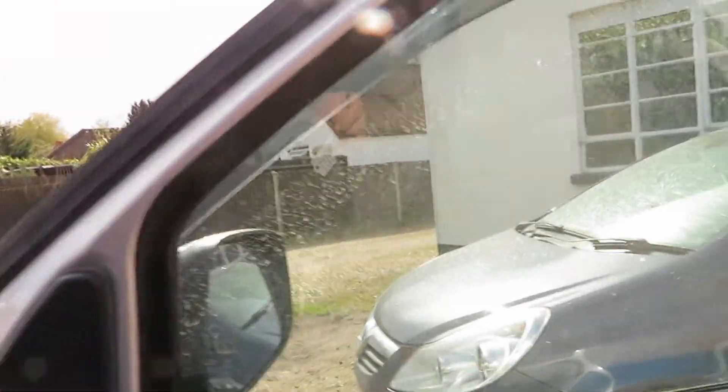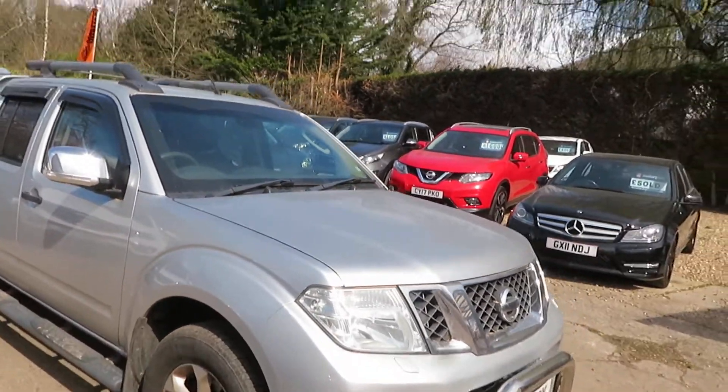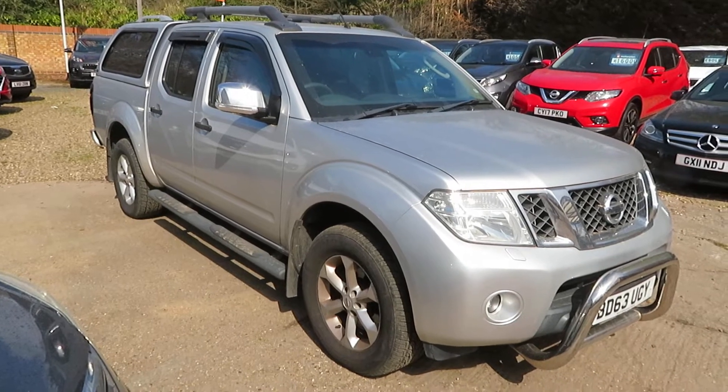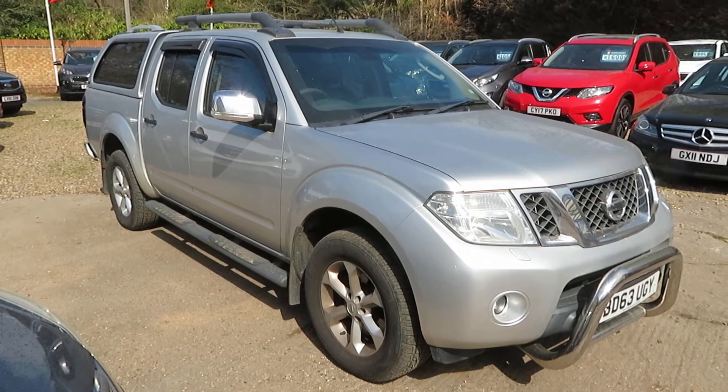If you're looking for a double cab pick-up, give us a call. We'll arrange finance. It's got an electric driver's seat as well — full leather, electric driver's seat, sat nav, everything on it. Give us a call, book an appointment, come and have a look. We'll take any vehicle in part exchange — car or van, not a problem.